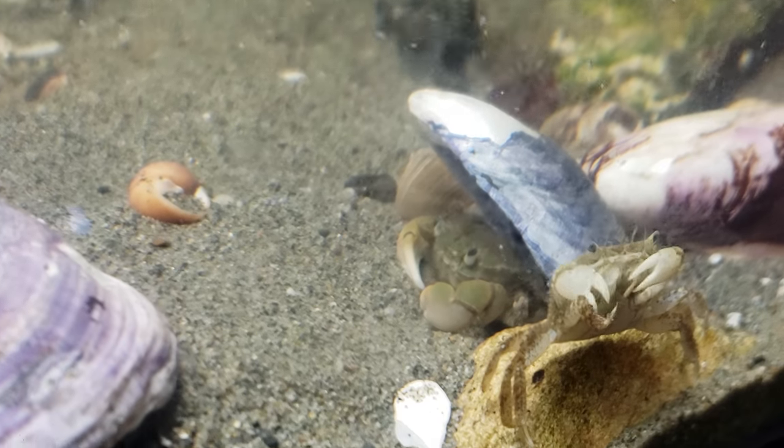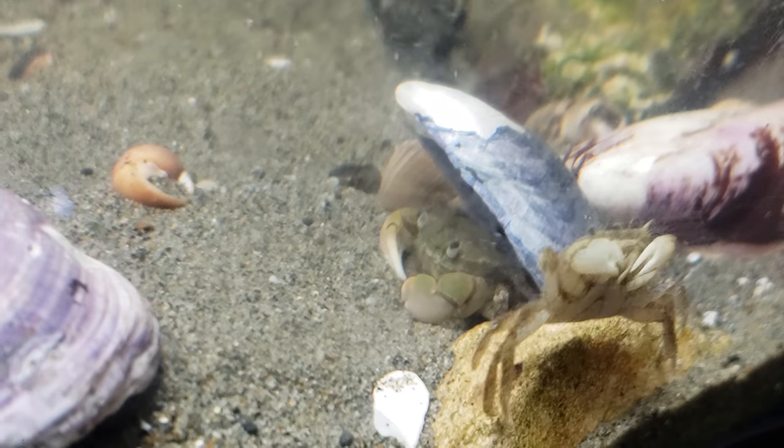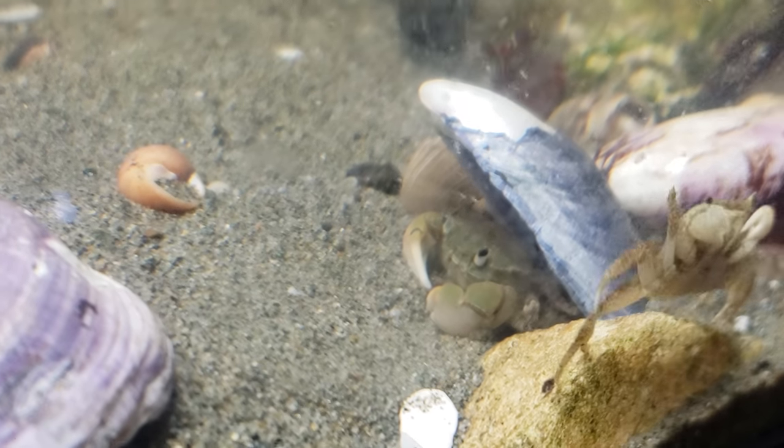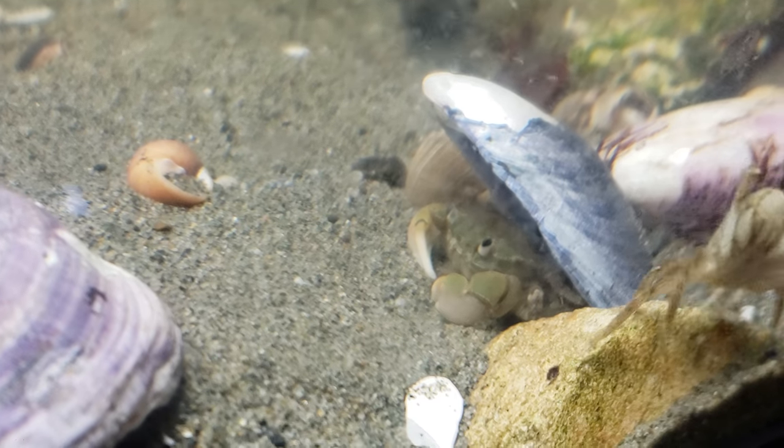Here's a fun little look at how animals evolve. This crab has found a shell to live under — it's a great place to hide if someone's trying to eat you.